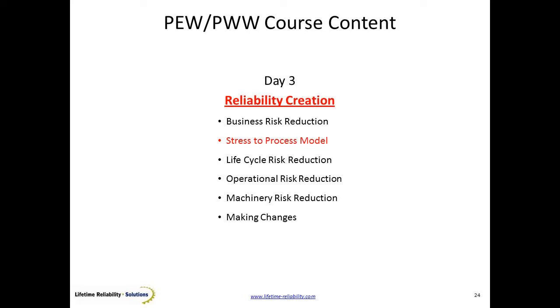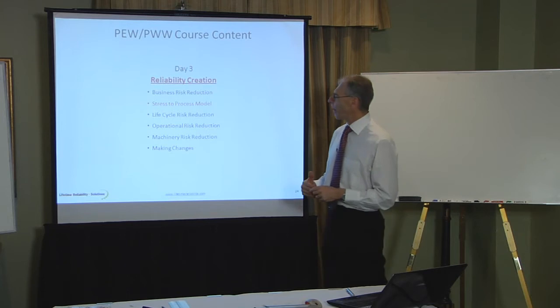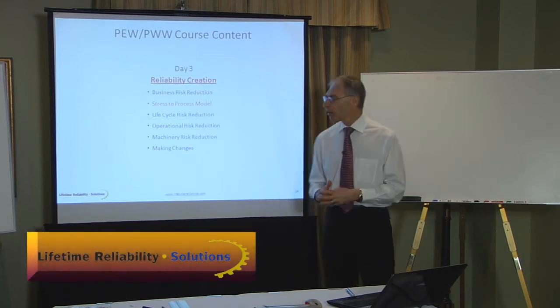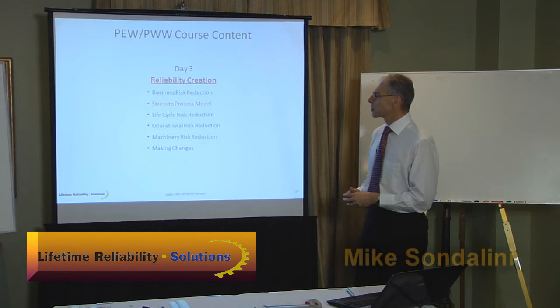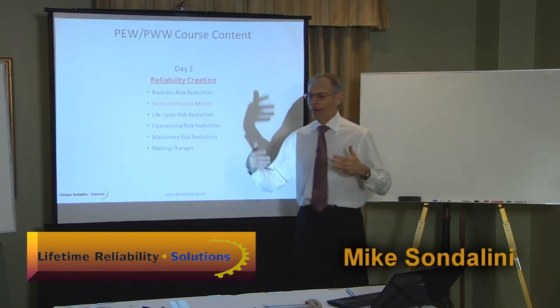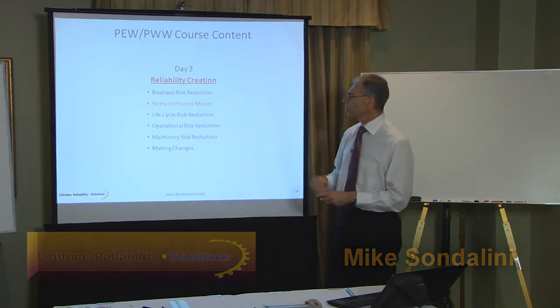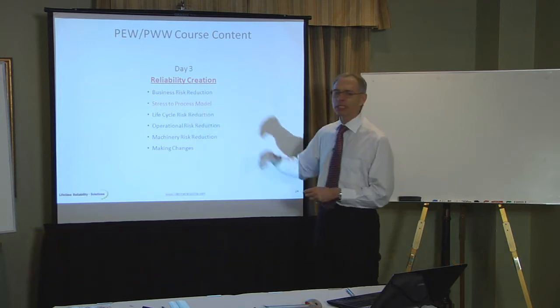We've had a look at what impacts the business needs to understand is happening in their company. Plant Equipment Wellness is all about the how-to — finding the one best way to achieve reliability. It's built around a particular business model: understanding what the business has to do to make machines reliable by making the parts reliable. The model we use is the stress-to-process model — parts stress to business process.